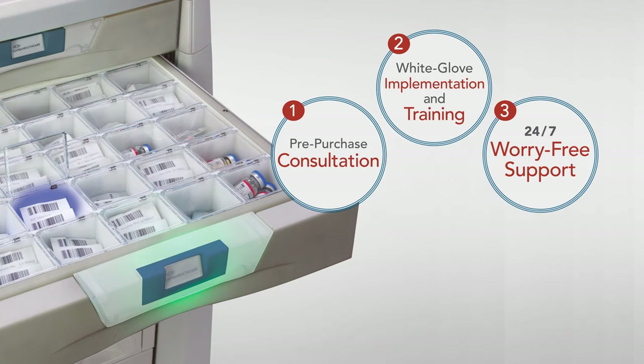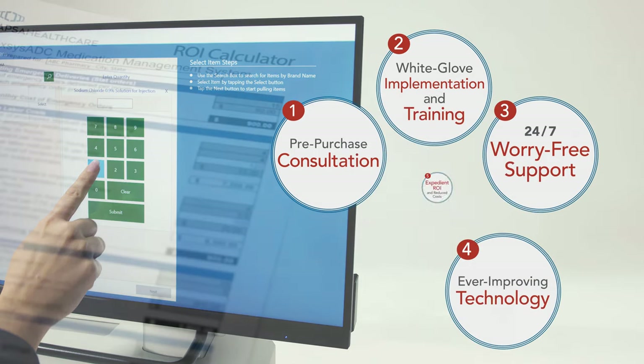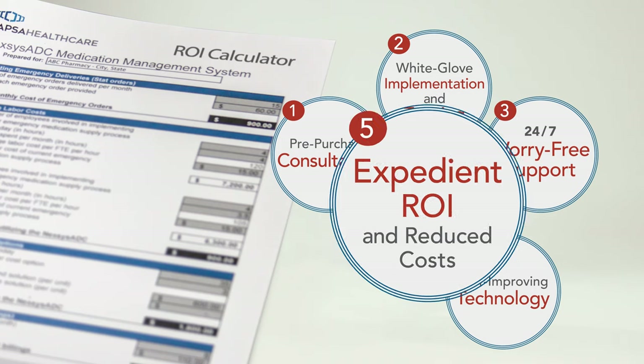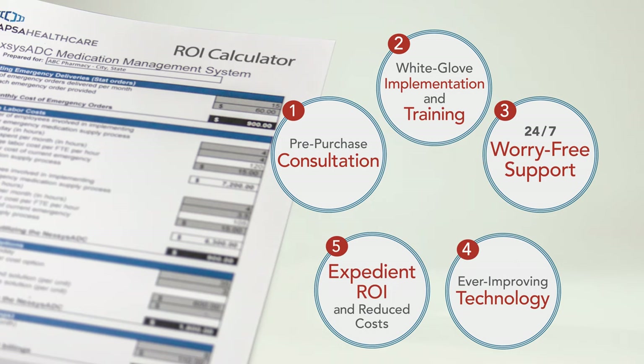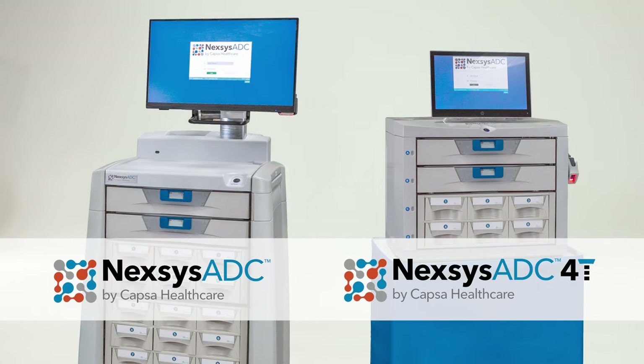Nexus ADC is ever-evolving. We'll continually innovate with frequent software sprints, featured updates, and hardware additions. Accelerated ROI comes in months, not years. From day one, Nexus ADC will be an indispensable part of your medication management strategy and your business success. Nexus ADC — where automated medication dispensing meets inventive, common sense design for a host of healthcare environments.